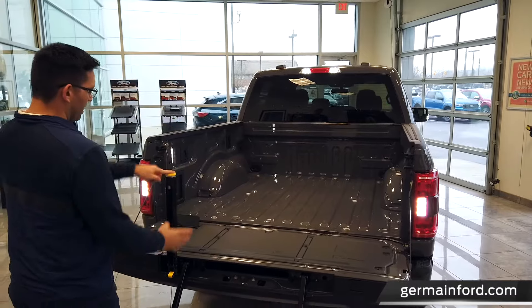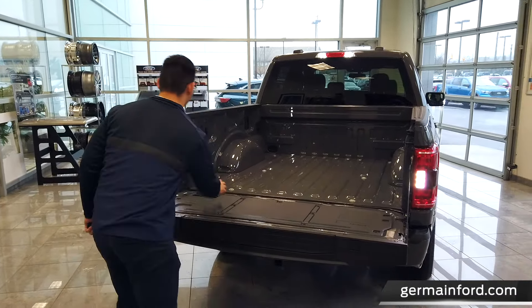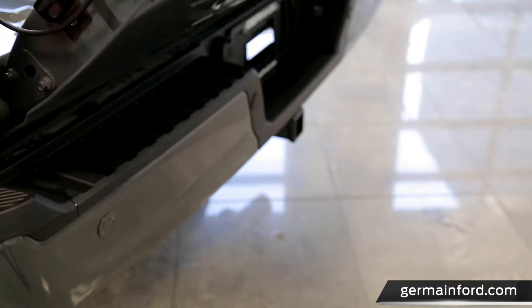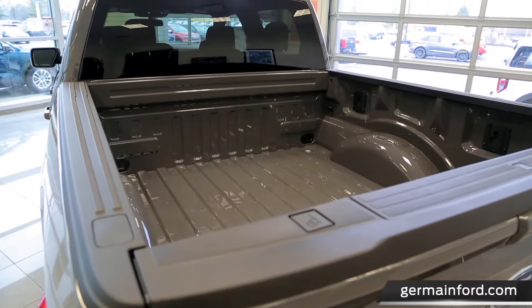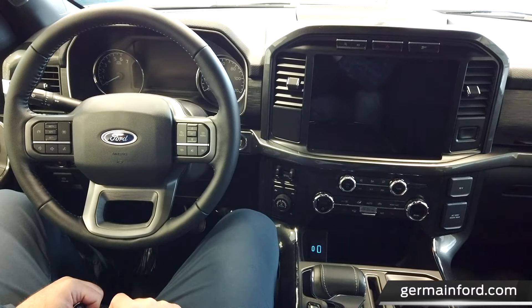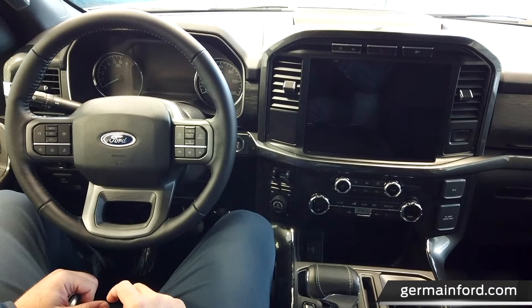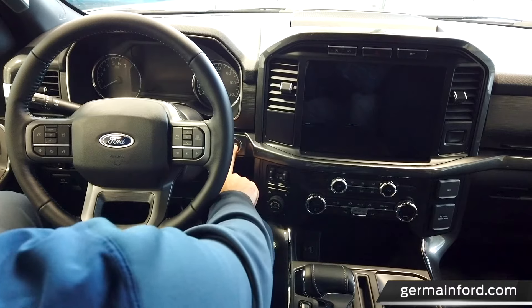Putting the tailgate step away is just as easy as taking it out. Moving to the interior of the F-150, it has been totally redesigned. You'll get this look when you purchase a vehicle with the 302A package — everything you see here comes standard. Let's start it up.